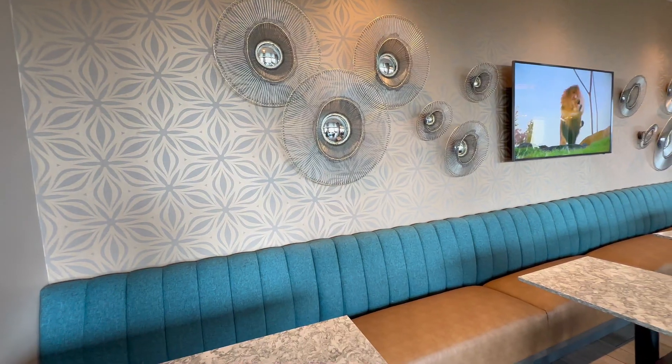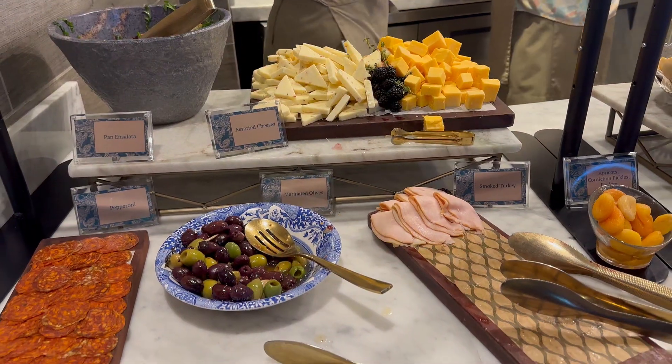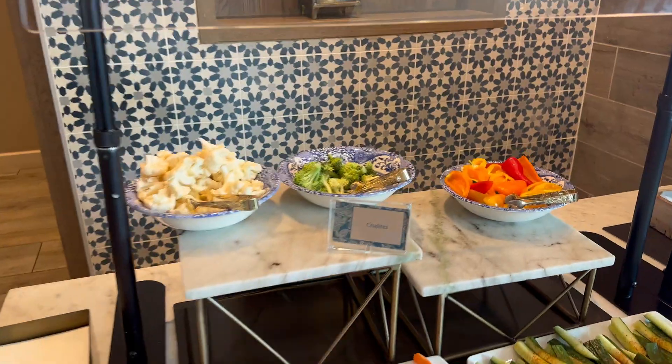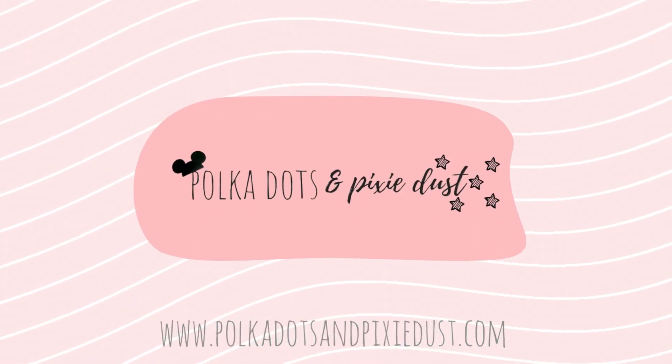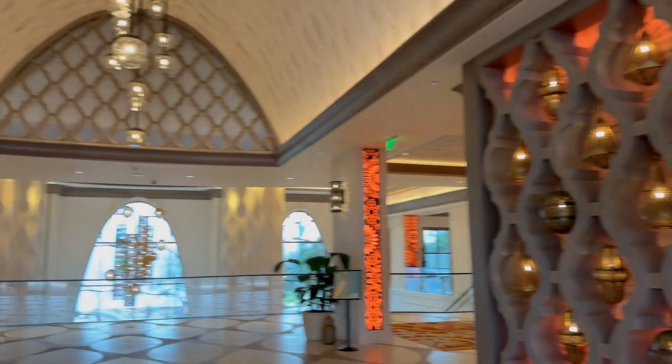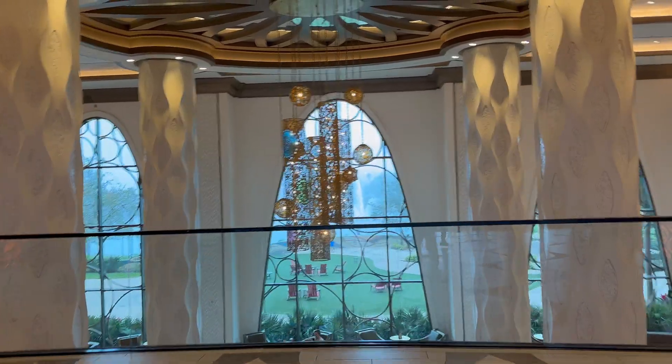Let's check out Club Level at Disney's Coronado Springs Resort in the Kronos Club. Kronos Club is located in Grand Destino Tower, which is the newest part of Coronado Springs Resort at Disney World.